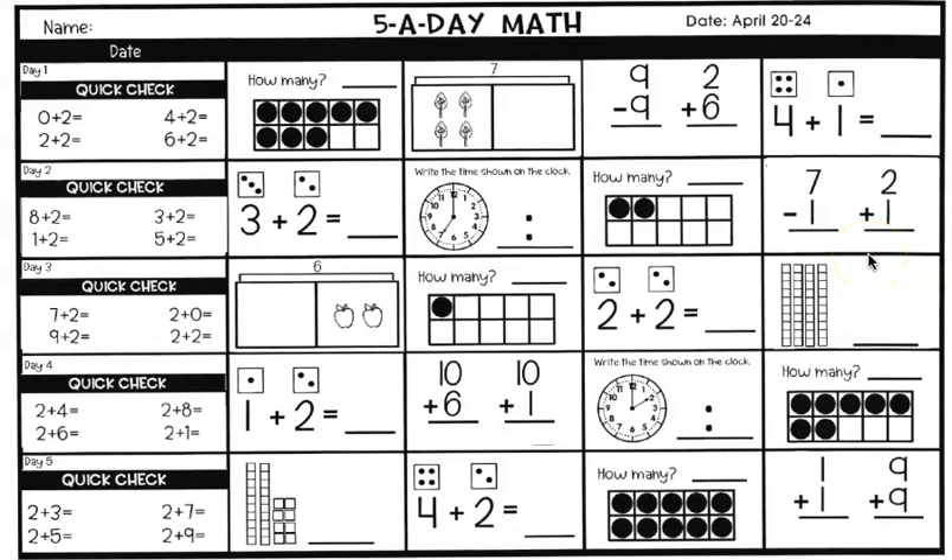Day three, Wednesday — quick checks again. Seven plus two is equal to, write it. Nine plus two is equal to, write it. Two plus zero is equal to, write it. And two plus two is equal to, write it.